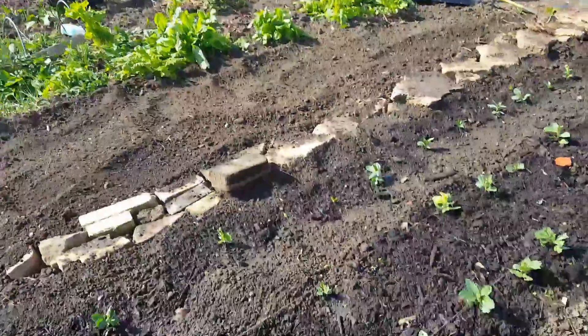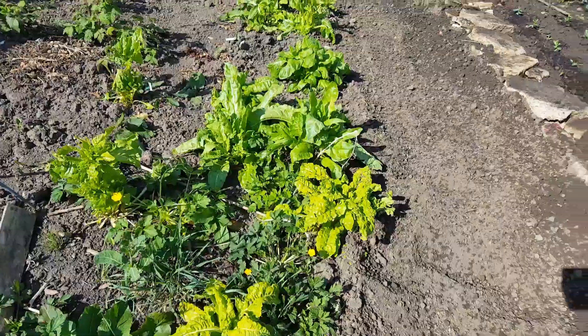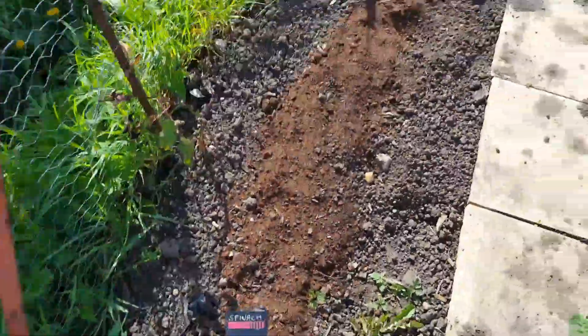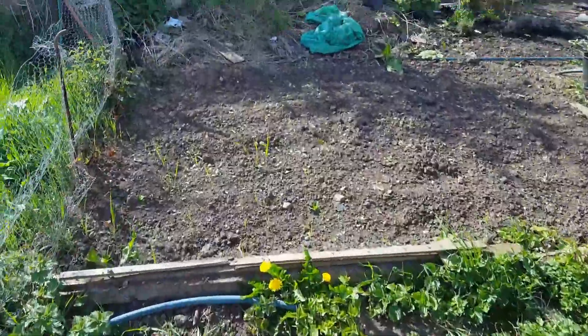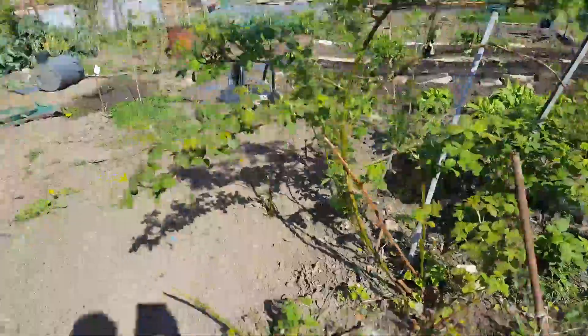There's a bit of weeding to do down here. Still got my summer spinach — I'm still picking from it. I'm going to put some fresh spinach in here. And there's that long grass there. Over here, that's the blackberries.